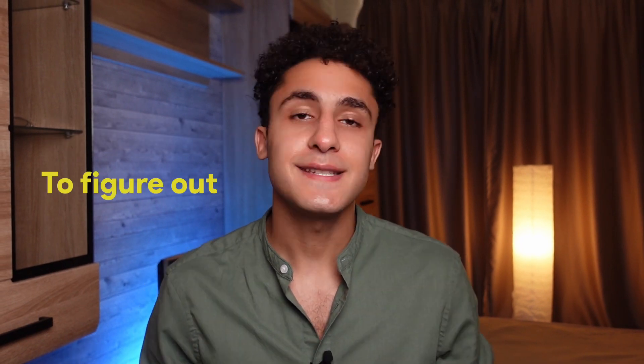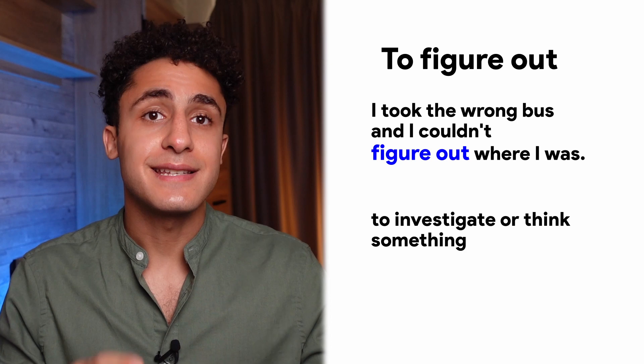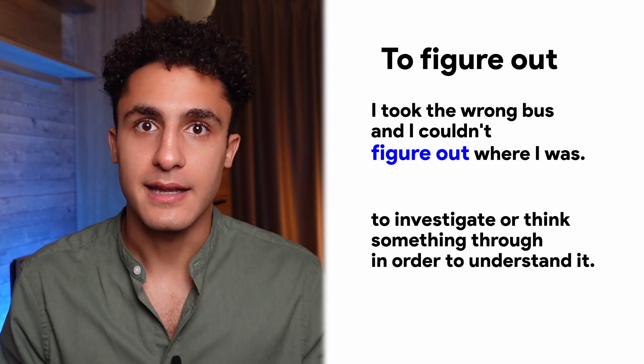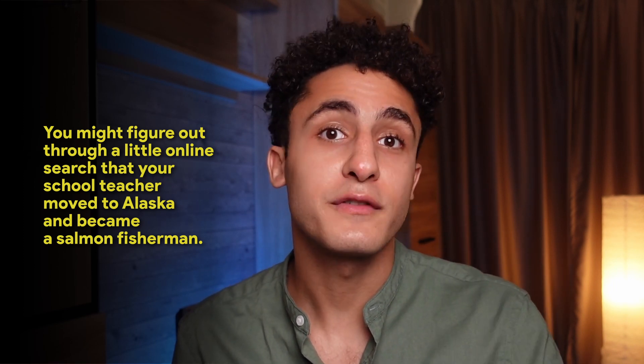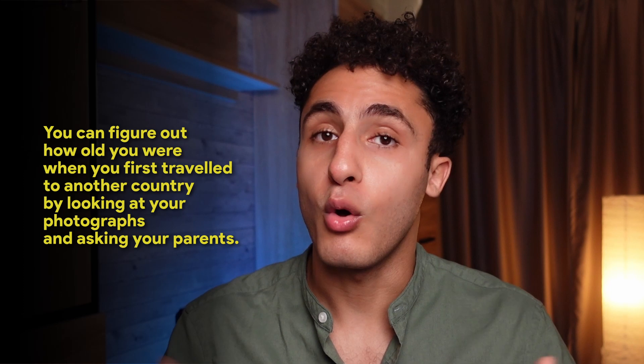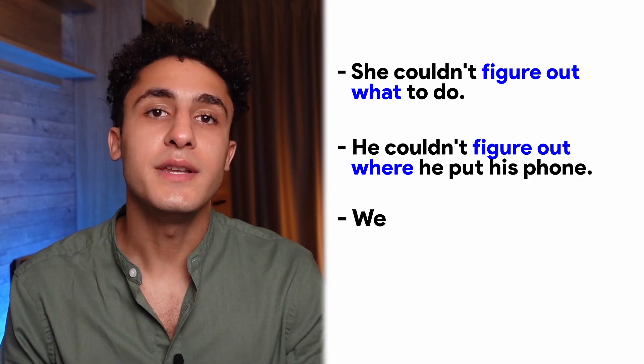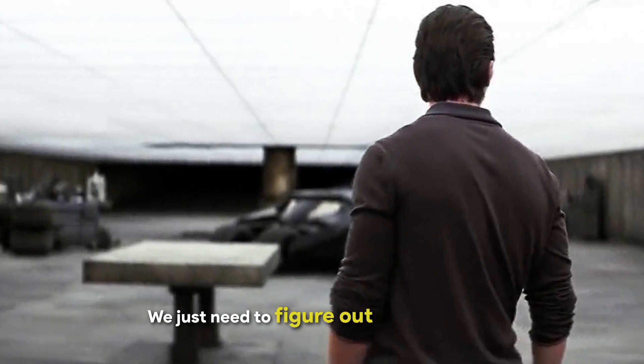Number two: to figure out. Take a look at this sentence — 'I took the wrong bus and I couldn't figure out where I was.' To figure out is to investigate or think something through in order to understand it. You might figure out through a little online search that your school teacher moved to Alaska and became a salmon fisherman. You can figure out the answer to a tricky math problem using a calculator, and you can figure out how old you were when you first traveled to another country. To figure out is usually followed by what, when, and where. Examples: 'She couldn't figure out what to do,' 'He couldn't figure out where he put his phone,' 'We need to figure out how to solve this problem,' 'We just need to figure out what he's after.'